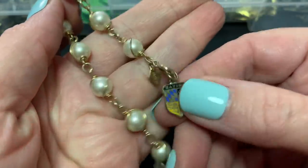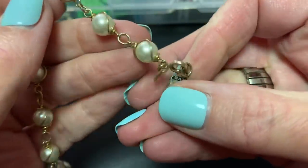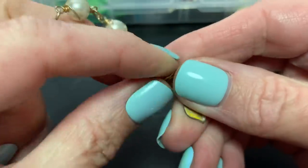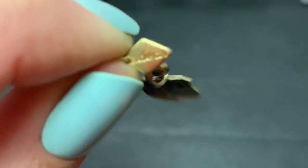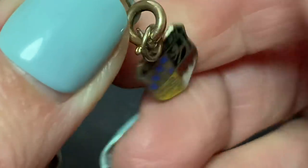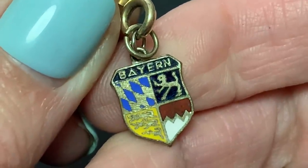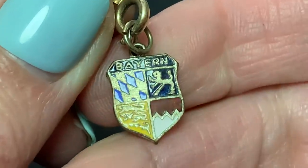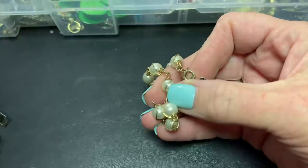A bracelet — let's get a close up. Oh, Sarah Coventry with a little 'bairn' on it. I'll have to look that up — not sure where that is or what it is.